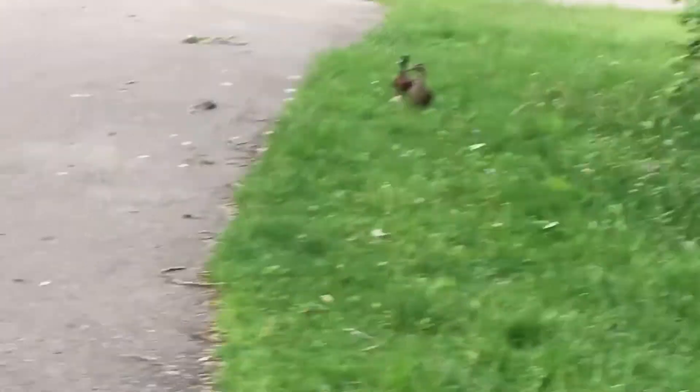Oh, look at this — two more ducklings. Let's take a close look at them, shall we?